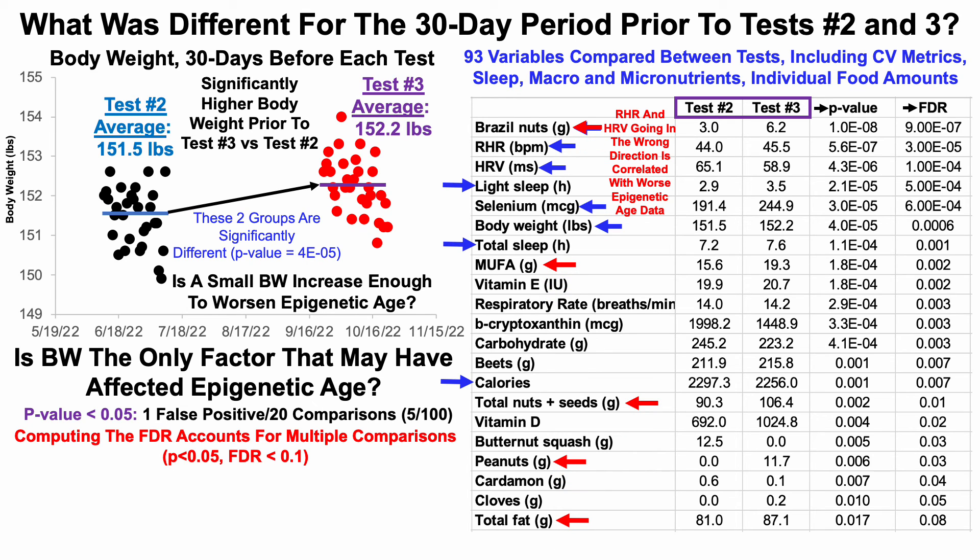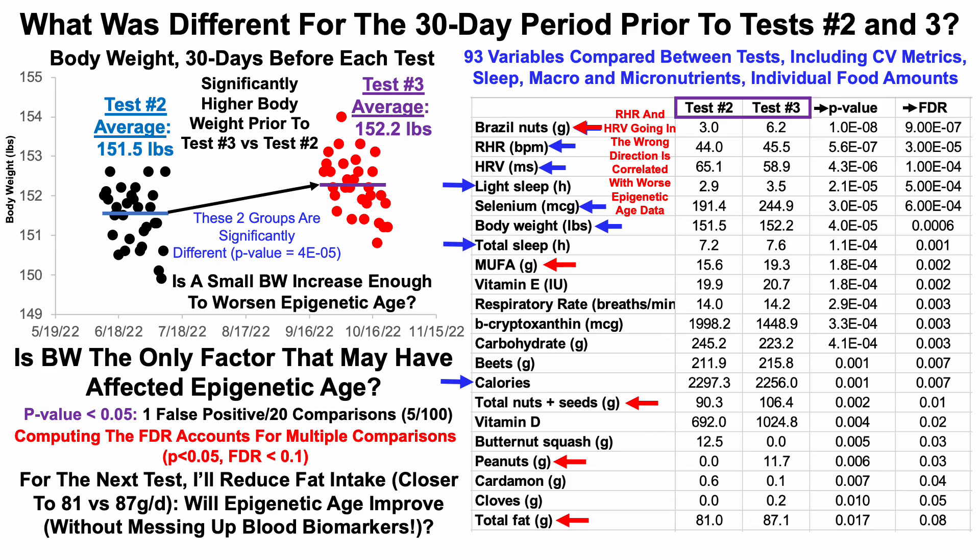The biggest trend in the data seems to be related to fat intake. With all the red arrows, we can see Brazil nuts, monounsaturated fatty acids (MUFA), total nuts and seeds, peanuts, and total fat were each significantly higher for the 30-day period prior to test three versus test two, suggesting total fat intake may be bad for my epigenetic age. To test this, I'll reduce my fat intake from about 87 grams per day (test three) to closer to 81 grams per day (test two). If epigenetic age improves alongside reduced fat intake, that adds strength to that hypothesis — though the key question is whether I can improve epigenetic age without disrupting other blood biomarkers.